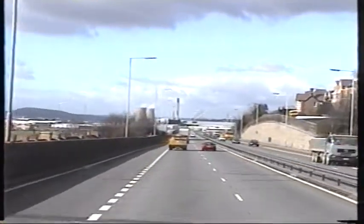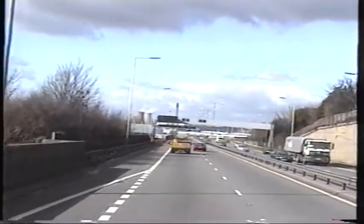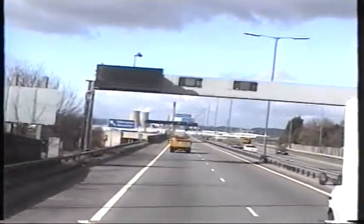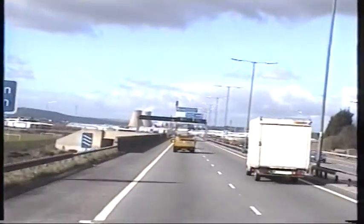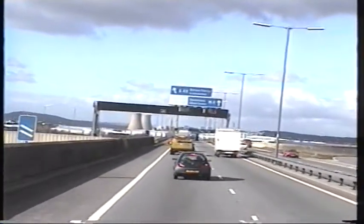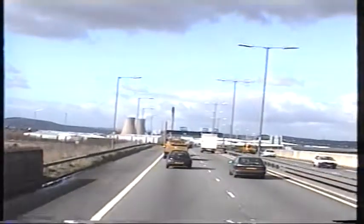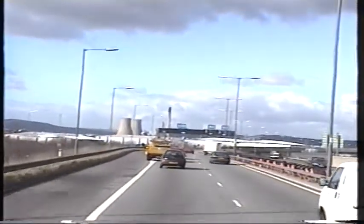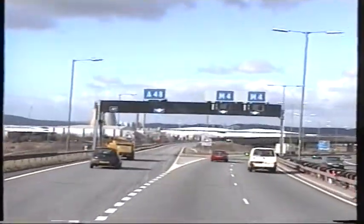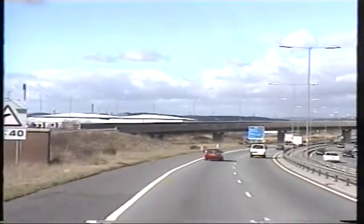Going up to Port Talbot itself now as you can see. You've got the power station — the two cooling towers in front of us there now. Not that far away to go. I've stayed here quite a few times in the past when working for different companies around Swansea and quite a few other surrounding towns. Nice place, nice people to get to know as well.